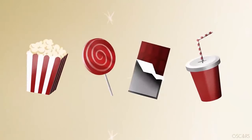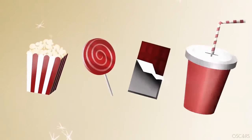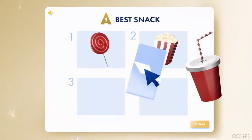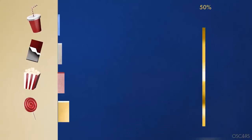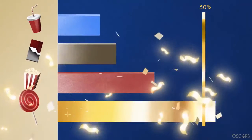Let's imagine we're trying to pick the best movie snack. We've got popcorn, candy, chocolate, and soda. Each voter will rank the snacks in order of preference, starting with their favorite, followed by their second, third, and fourth choice. Once all of the first choice votes are counted, if a snack receives a majority of the votes, it's automatically the winner.